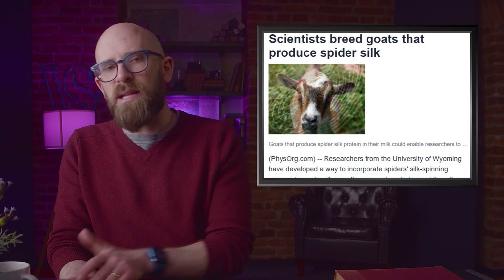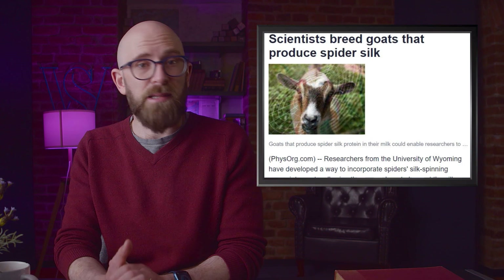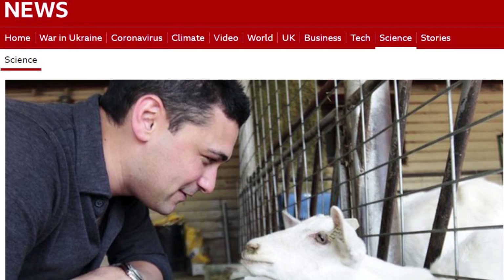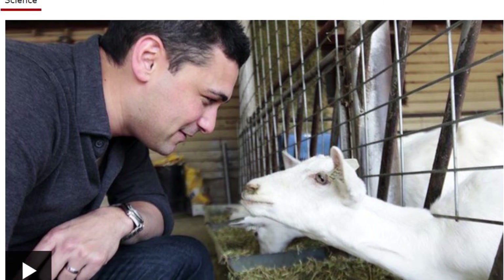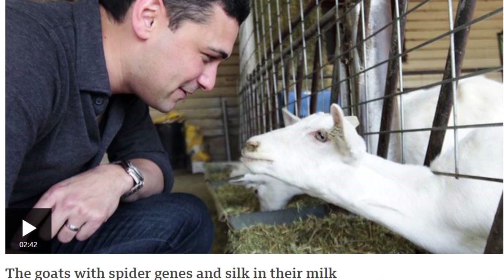Spider silk is stronger than steel, though in practical terms there are a lot of limitations to what that statement means. Still, being able to manufacture spider silk would surely have practical uses — and that's what researchers thought when they genetically engineered goats to produce it. The silk was produced by incorporating silk-spinning genes into the goat so that silk could be harvested along with the goat's milk. There are potentially dozens of applications for large-scale production, from medical to textile and military. But spiders are very hard to farm and they tend to kill each other — goats are much easier.